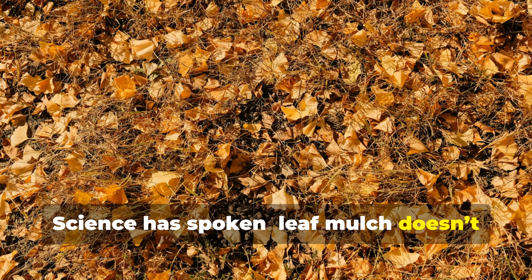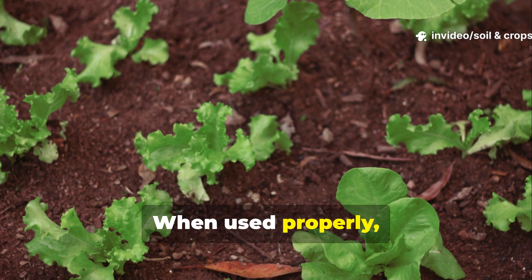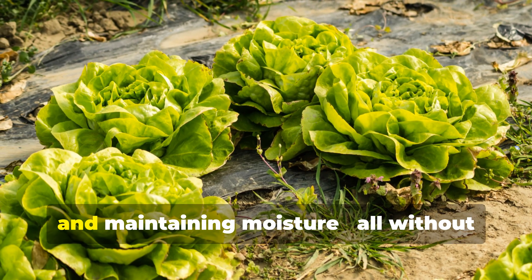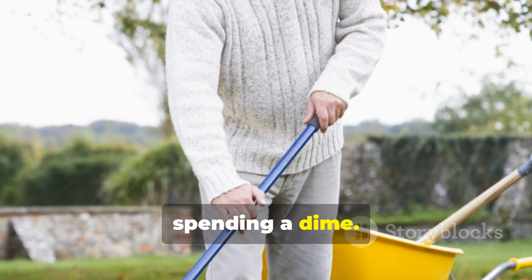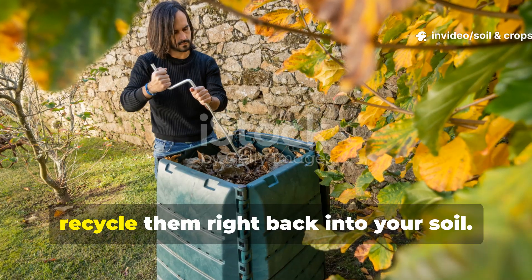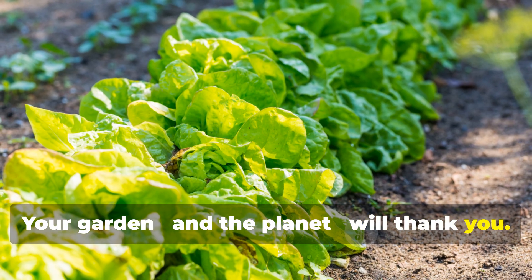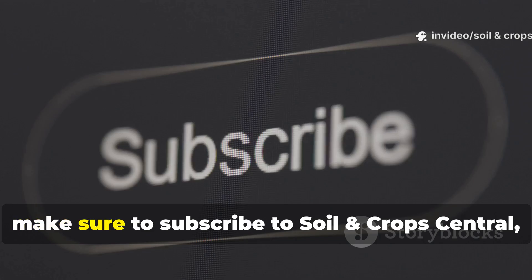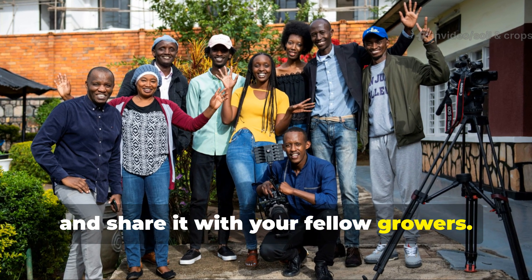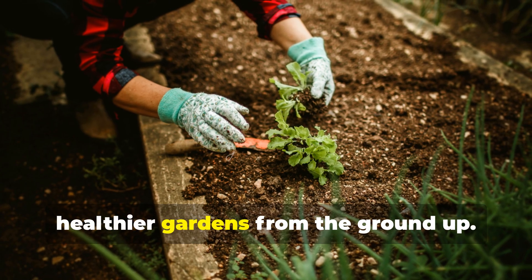Science has spoken. Leaf mulch doesn't rob your soil of nutrients, it doesn't acidify the earth, and it doesn't poison your plants. When used properly, it's actually one of the most powerful natural tools for building soil health, reducing weeds, and maintaining moisture — all without spending a dime. So this fall, instead of raking your leaves away, recycle them right back into your soil. Your garden, and the planet, will thank you. If you found this video helpful, make sure to subscribe to Soil and Crop Central, hit that like button, and share it with your fellow growers. Together, let's keep spreading real, science-backed soil wisdom, and build healthier gardens from the ground up.